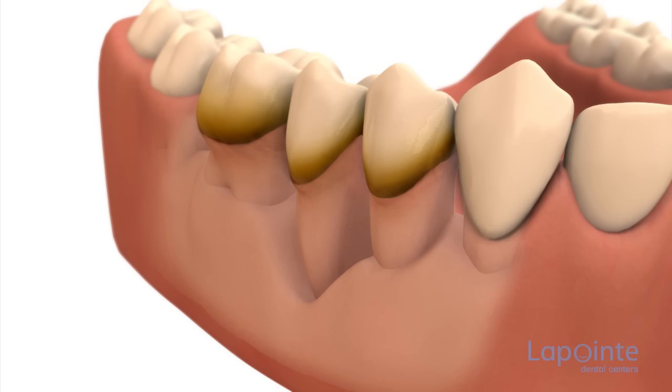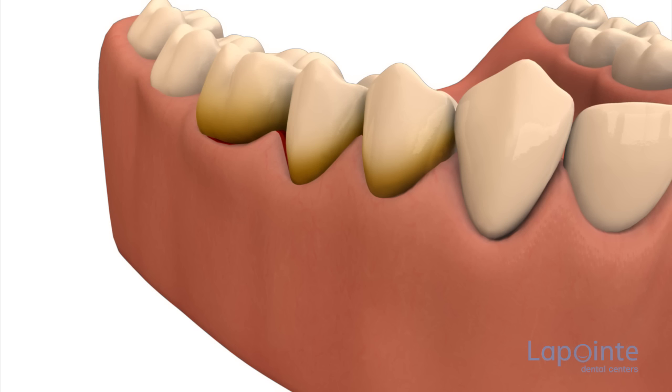Periodontal flap surgery is a technique often used following the failure of a less aggressive approach or when access to the rough spots becomes difficult because the tartar is located too deeply. Moreover, the lack of visibility adds to the difficulty of removing all deposits, thus impeding the healing of the tissues.